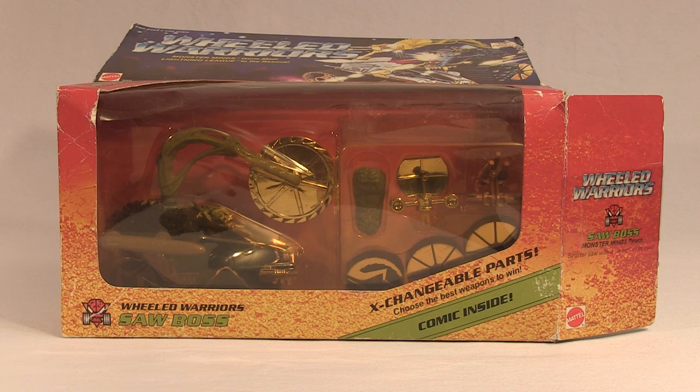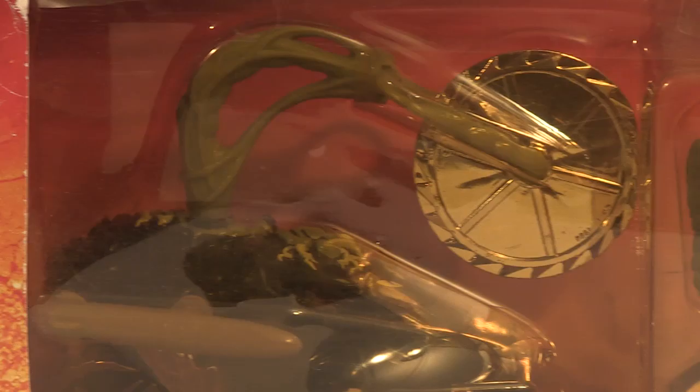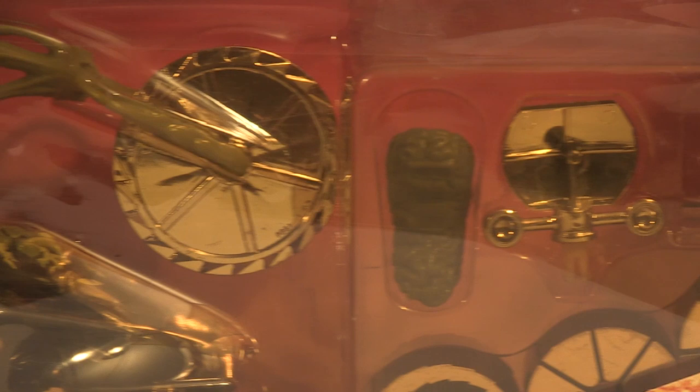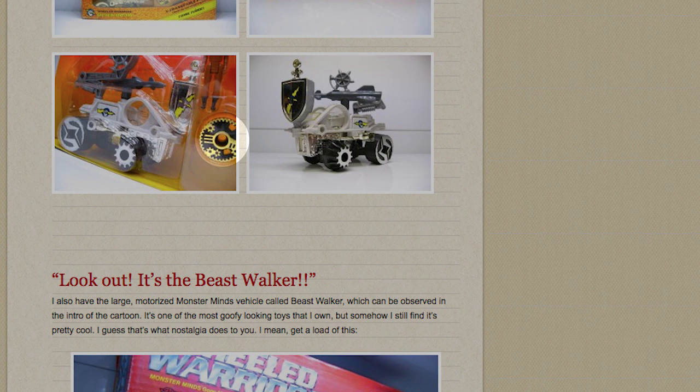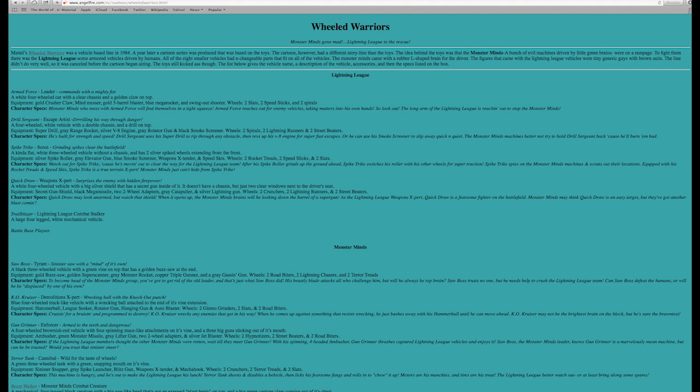Photos of boxed toys don't help much, because the parts are partially obscured, and if the window is the least bit yellowed, you won't be able to tell if the wheels for a specific vehicle are gold or chrome. I've even read blogs where collectors have open, boxed examples they think are correct, but the seller they got them from put accessory pack wheels into the boxes, or incorrectly colored weapons, and the owner has no idea. The best part is that the one website that lists all of the parts for each vehicle does so without any pictures, and they use the goofy names Mattel gave each weapon, so there's no help there.